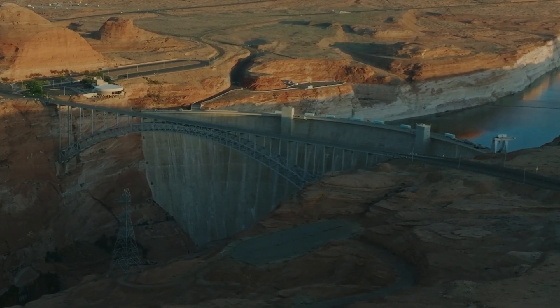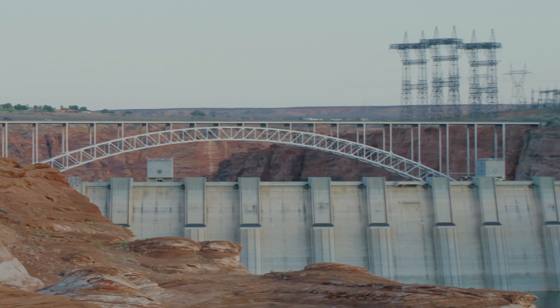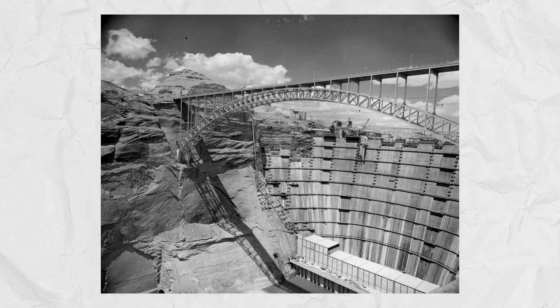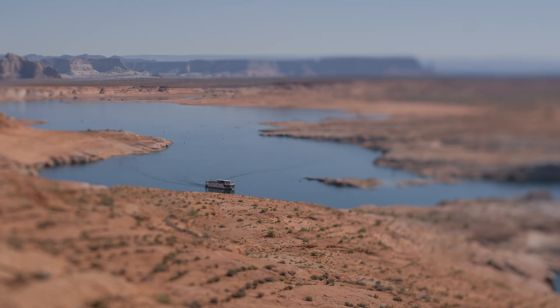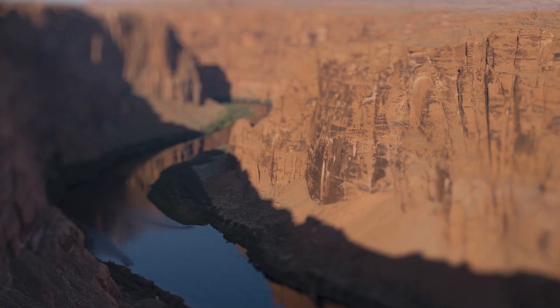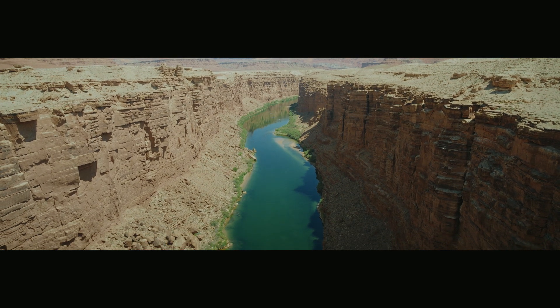The Glen Canyon Dam is the second highest concrete arched dam in the States. At the base, it's 710 feet high and 1,560 feet across. It was constructed with over 4.9 million cubic yards of concrete. The dam also created Lake Powell, which is the second largest reservoir in the U.S. It enables a crucial part of the Colorado River Compact by controlling the distribution of Colorado River water throughout the West. It generates power for towns and cities in seven states.